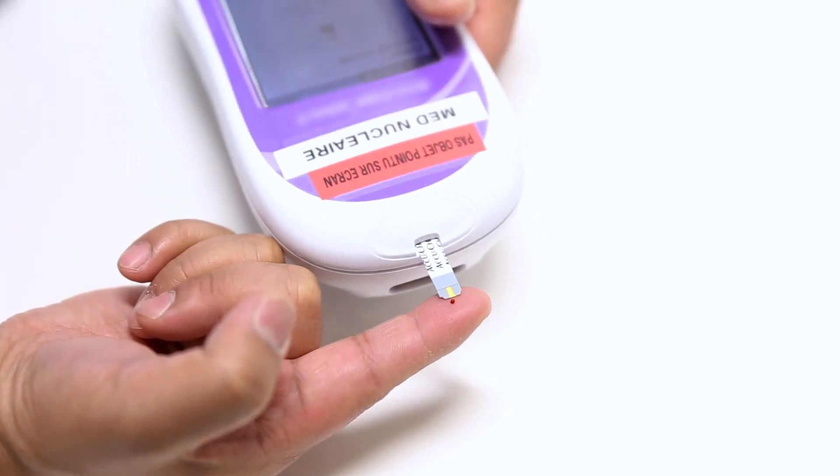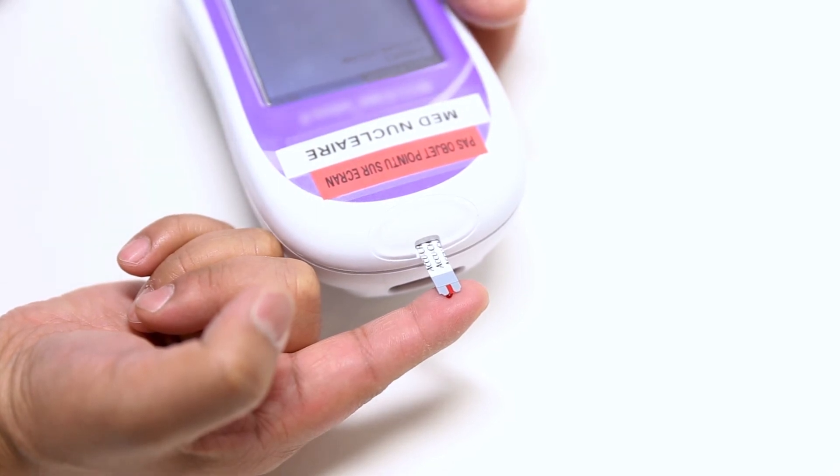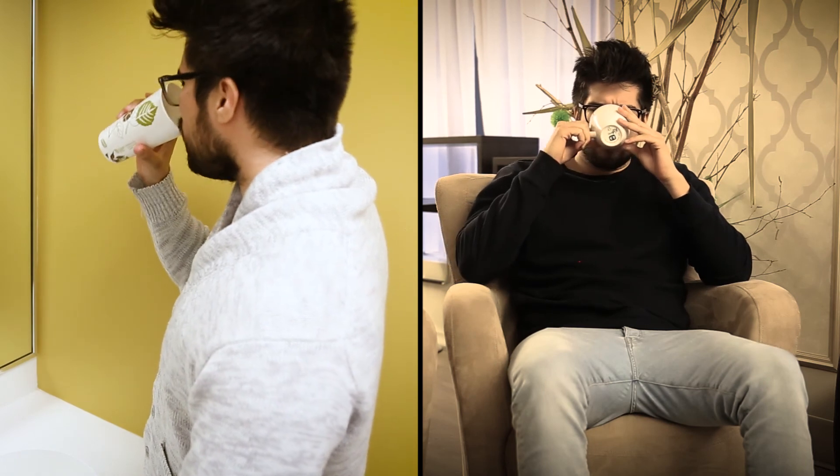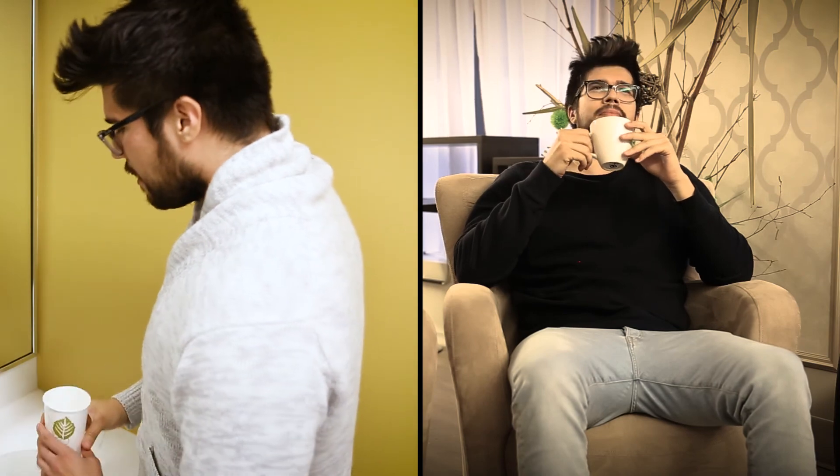A diabetic patient should try to control his or her sugar level on the days preceding the examination. Good water hydration is recommended before, during, and after the procedure to facilitate the elimination of the radioactive product.